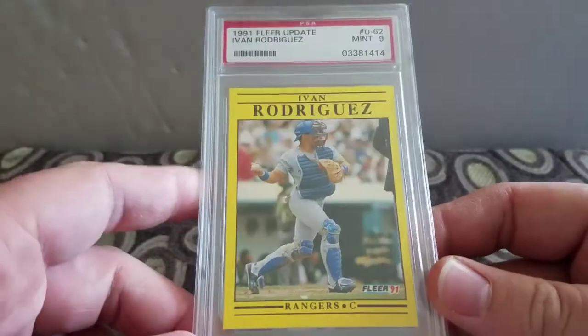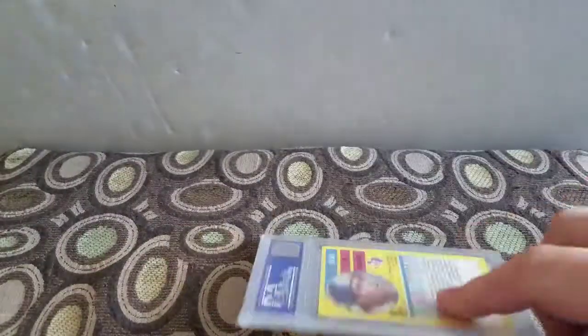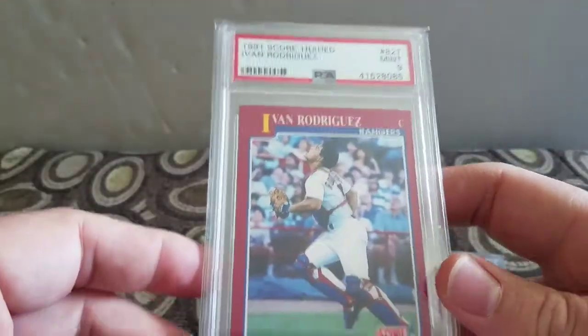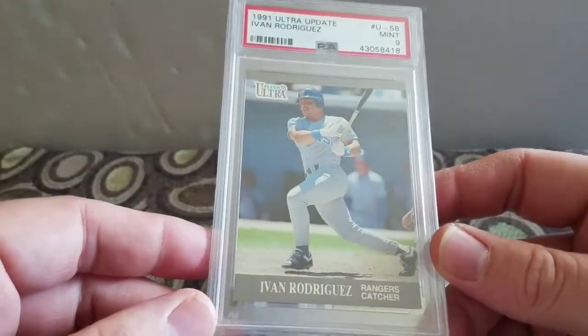I finally finished this set - I now have all of these in nines. I have an Ivan Rodriguez 1991 Fleer Update in a Mint 9, Score Traded in a Mint 9, and the Ultra Update in a Mint 9. So I now have his full rookie set in all nines. Prices between nines and tens are kind of silly, so I figured I'd just do nines.